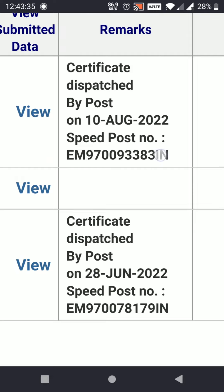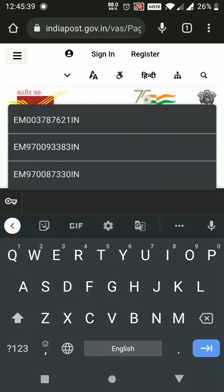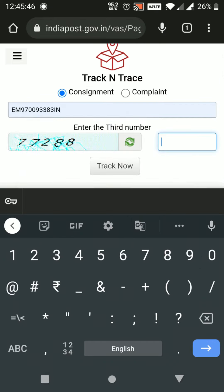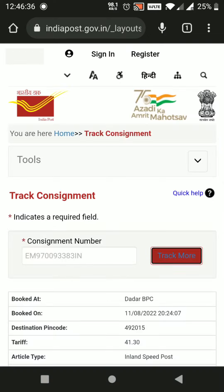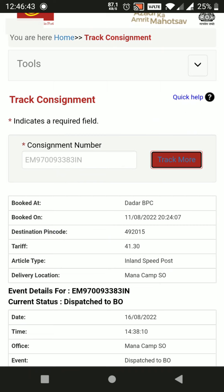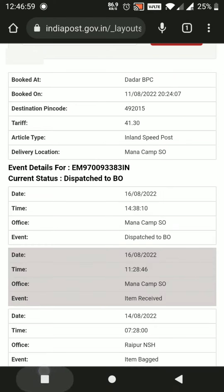We can track it on the Indian Speed Post website. I will go on the Indian Post website, that is IndianPost.gov.in, and here I will feed the tracking number. Here is the captcha, so I will fill it as well. I will click on Track Now, and after clicking on Track Now, I can find where my certificate has arrived and which post office it is at. I will collect it accordingly.